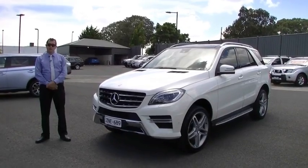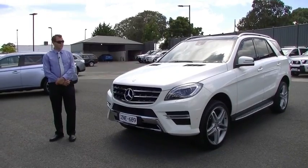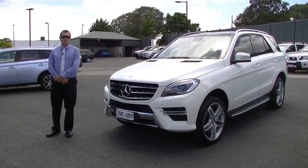Okay, so that was the walk-around on the ML250. For any questions on this particular vehicle, please call us on 9907 0555. Thank you.